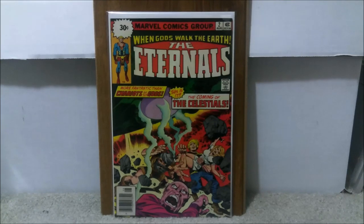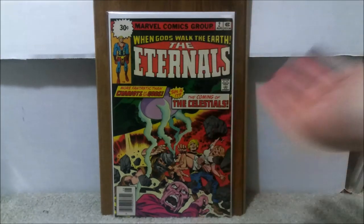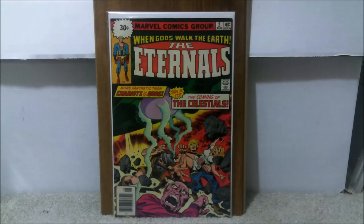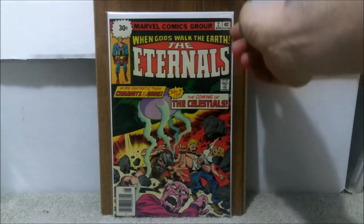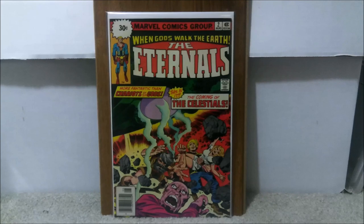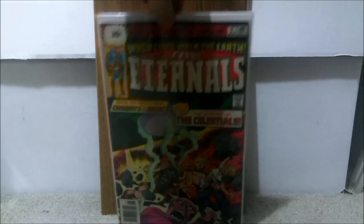These 30-cent variants are much rarer books, so if you have the opportunity to get issue one or issue two, I highly recommend it. My first issue 30-cent variant came back at 8.5. I think this one might be a little bit lower — there are some pressable defects, a couple of little stress lines right by the tip. I'm going to predict roughly a 7.0 to an 8.0. It has off-white pages, so definitely another book to look for.